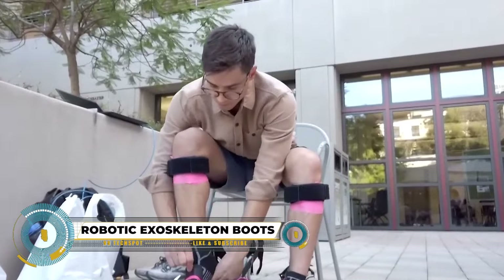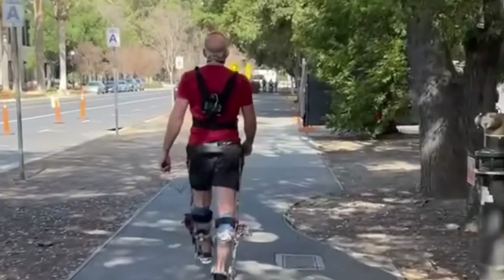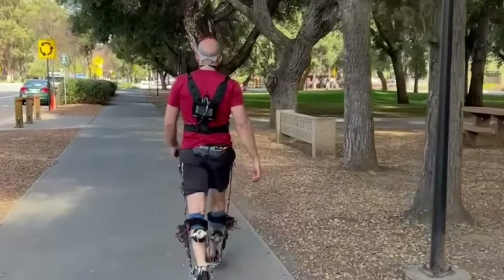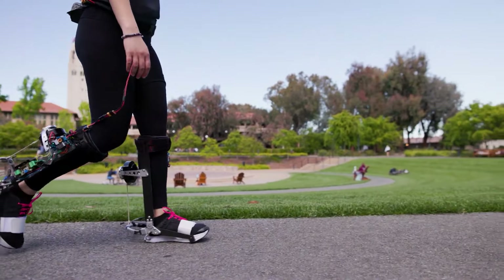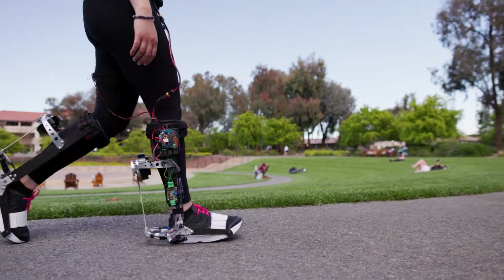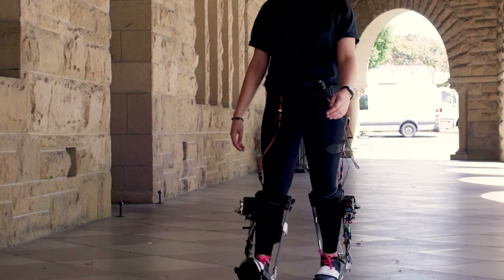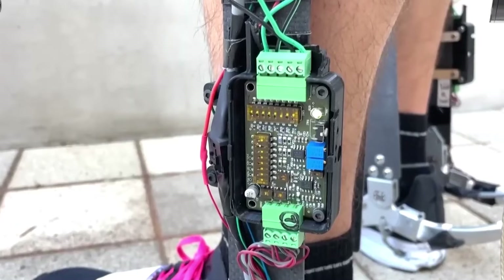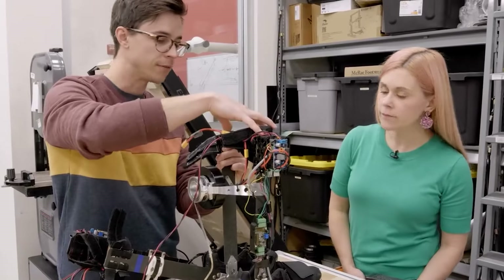Robotic exoskeleton boots, also known as powered ankle exoskeletons, are wearable devices designed to assist individuals in walking, running, and performing various activities by providing additional strength, endurance, and stability. These boots are lightweight and comfortable, allowing for extended wear without restricting movement, while motors located around the ankles or calves offer motorized assistance during different activities.